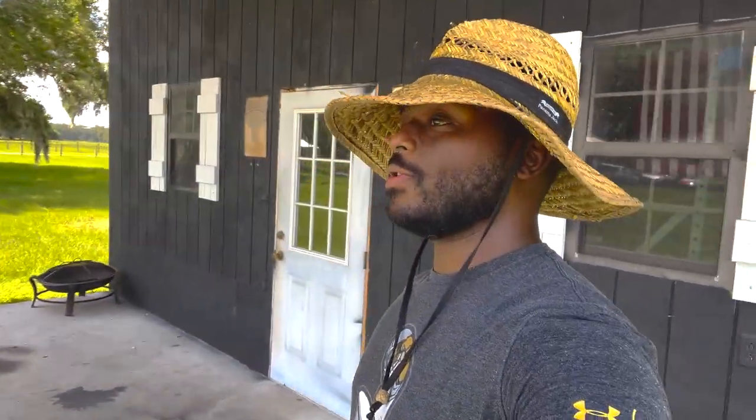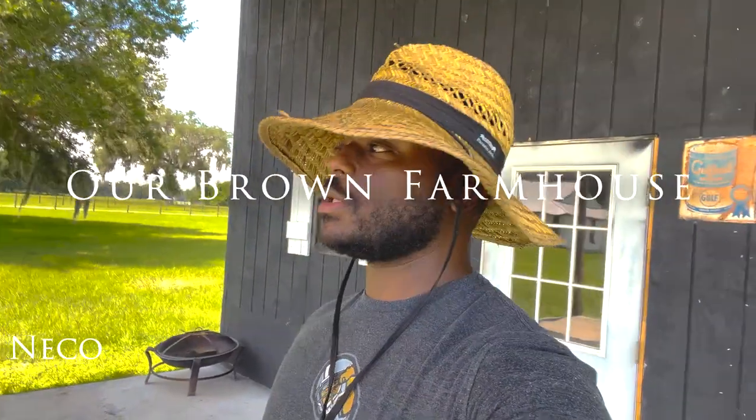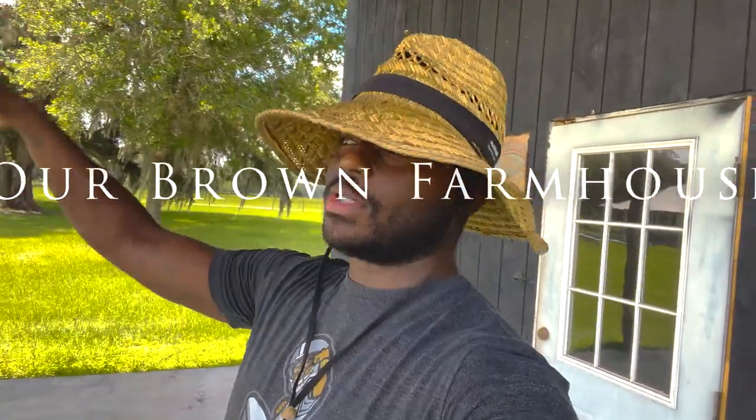Good morning, evening, or afternoon — whatever time of the day you're watching this video, farm family. This is Nico here with our Brown Farmhouse. Mama, Egypt, Sahara, and even baby Pharaoh are going to be out here shortly.